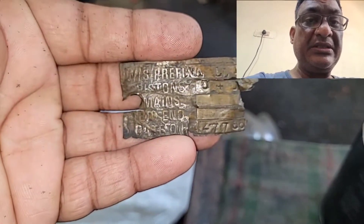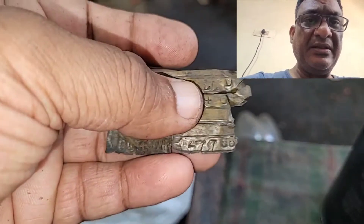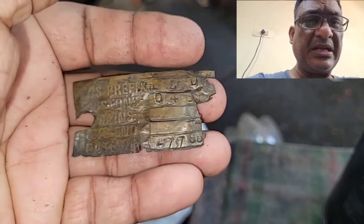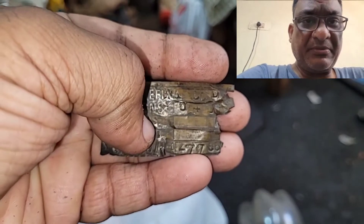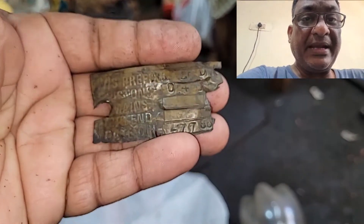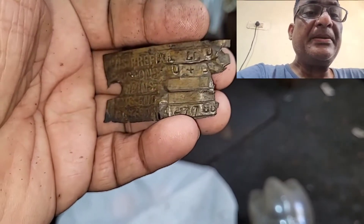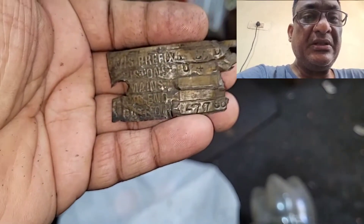I bought this bike in 2006, immediately after buying my first MZY, and had it till 2007, resting in my parking. This was pretty much the first bike I had actually dismantled with my bare hands for the first time, apart from working on the MZY.